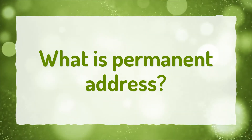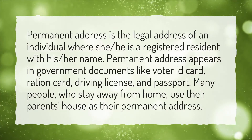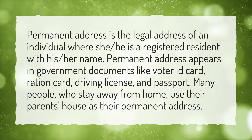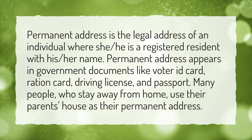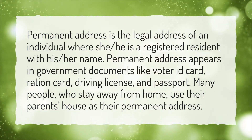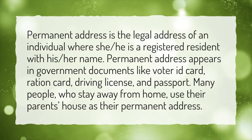What is permanent address? Permanent address is the legal address of an individual where she or he is a registered resident with his or her name. Permanent address appears in government documents like voter ID card, ration card, driving license, and passport. Many people who stay away from home use their parents' house as their permanent address.